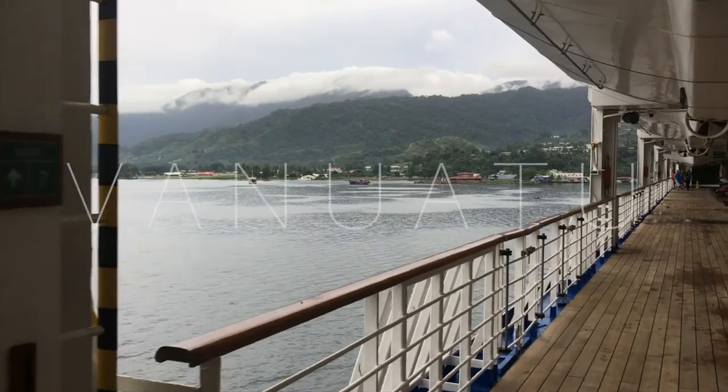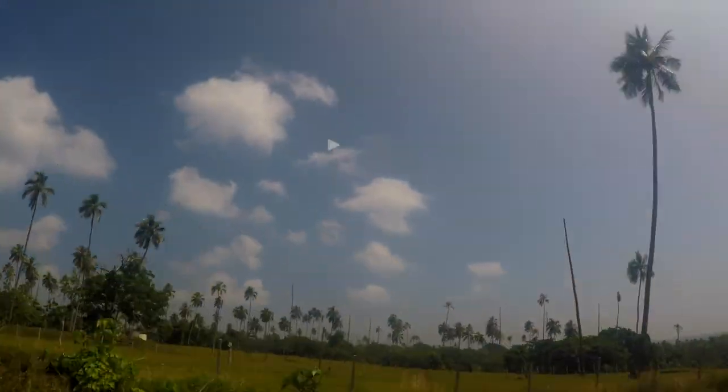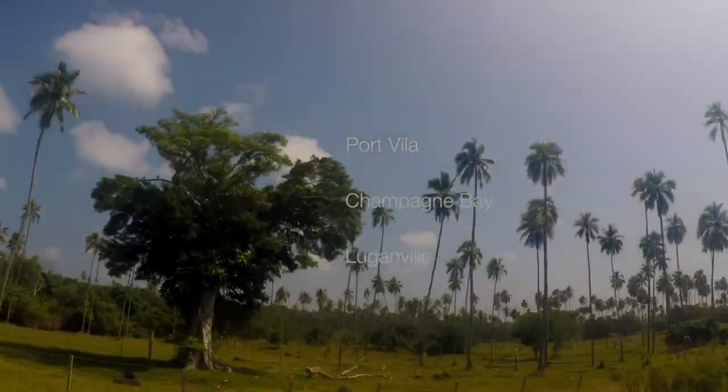Last April, my three friends and I went on a cruise that took us to the islands of Vanuatu. We visited Port Vila, Champagne Bay, and Luganville.